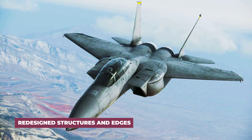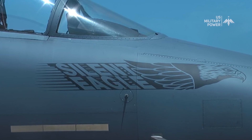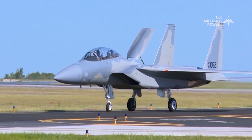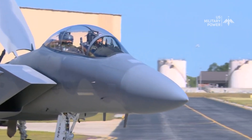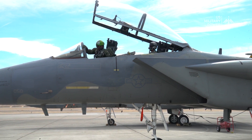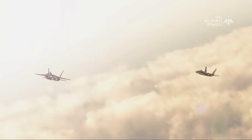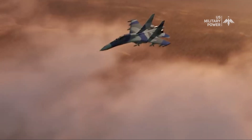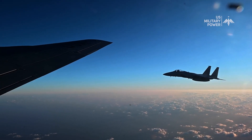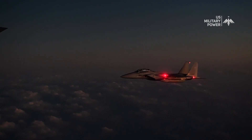In addition to CFTs and radar absorbent materials, the F-15 Silent Eagle features redesigned structures and edges that further contribute to its stealth characteristics. Smooth, curved surfaces help reduce the aircraft's radar cross-section by minimizing the sharp edges that could bounce radar waves back to the source. These design modifications work in synergy to enhance the aircraft's stealth performance, allowing it to operate more covertly in hostile airspace, flying undetected and silently executing its mission objectives with surgical precision.